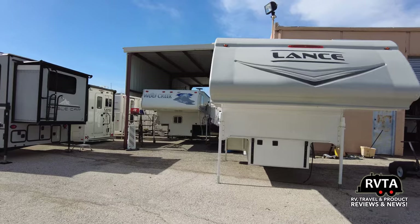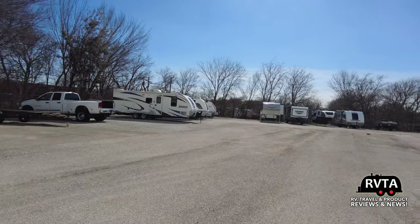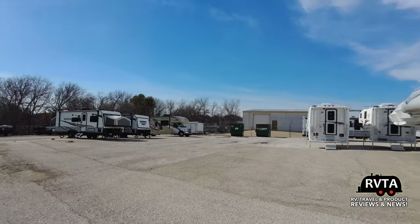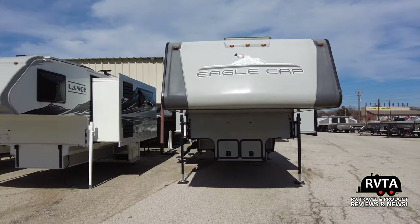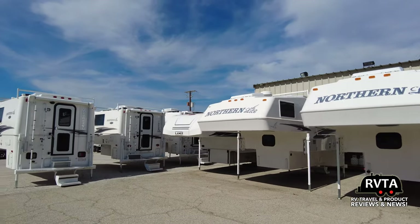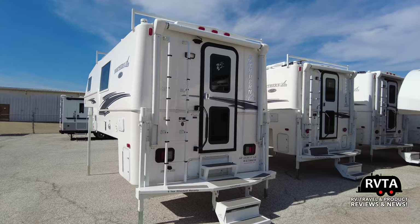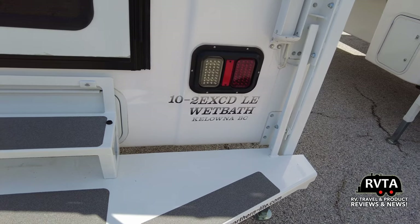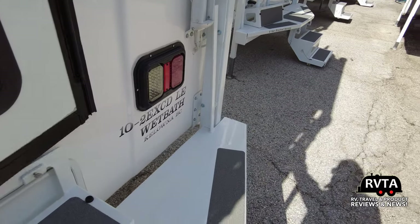They're big on Lance campers. I'm pretty sure all these are coming in for service or to be set up for sale. Eagle Cap, Lance, Northern Light — they're a Northern Light distributor and a Lance distributor. They have quite a few. These are very nice. I did a review of this one right here and I absolutely loved it — this is the 10-2EXCDLE wet bath from Northern Light.